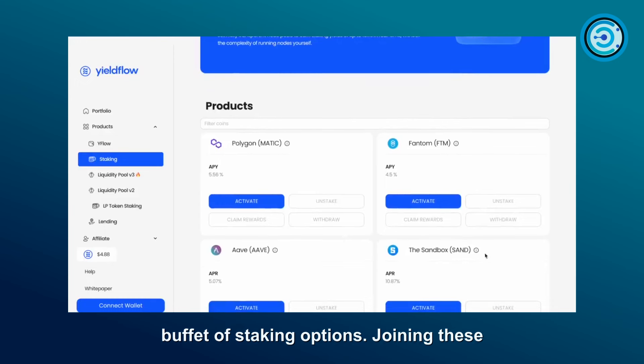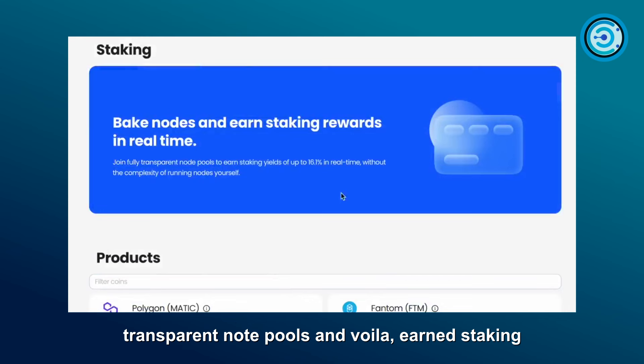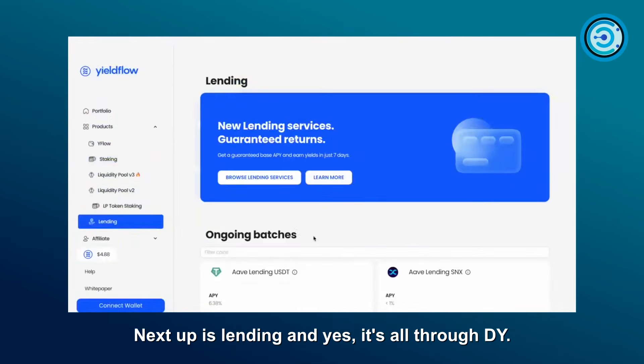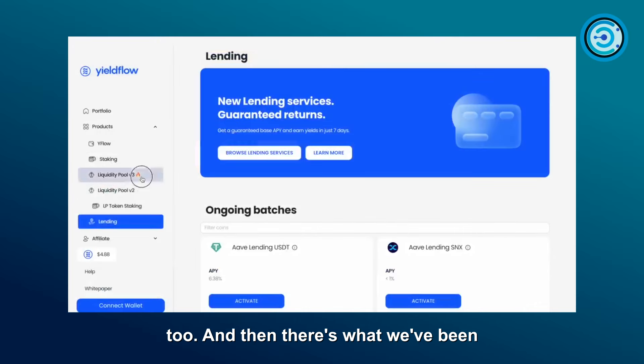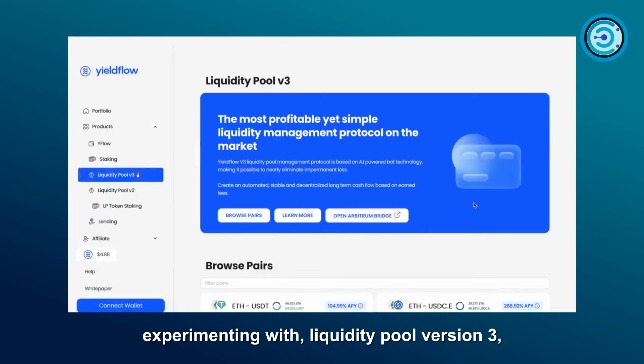It's like a buffet of staking options. Join these transparent node pools and earn staking yields up to 16.1% in real time, without the headache of running the node yourself. Next up is lending — all through DeFi. If you want to lend your USDT on a protocol, you have that option too.